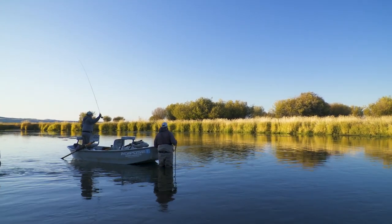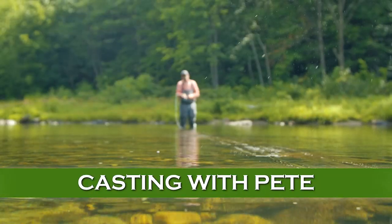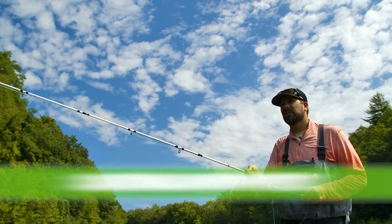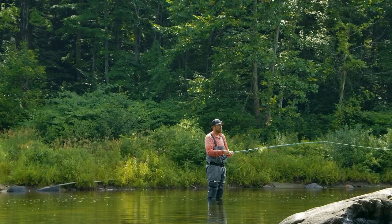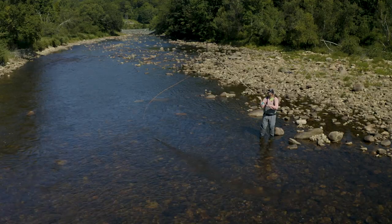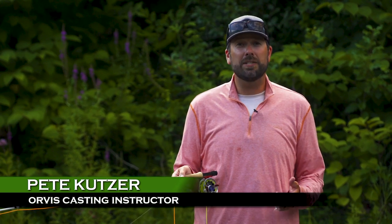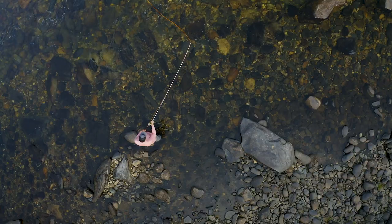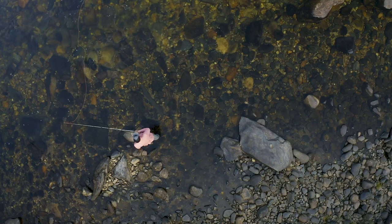You've got the right fly ready to go on your leader, but before you hit the water it's important to learn the reach cast. It's one of the best ways to get a natural drift during a hatch, and if you don't know how to do it you're really not in the game. Let's talk to casting instructor Pete Kutzer about how to properly do the reach cast. The reach cast is by far the most important and useful tool when fishing any kind of moving water.